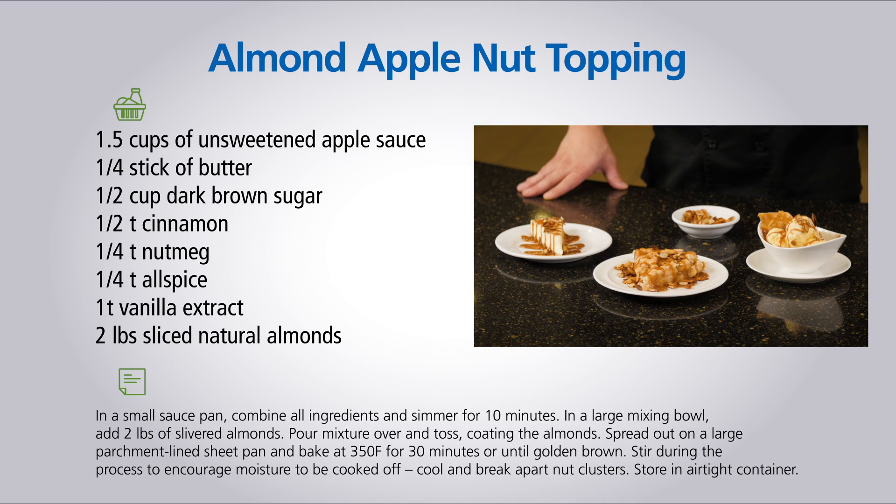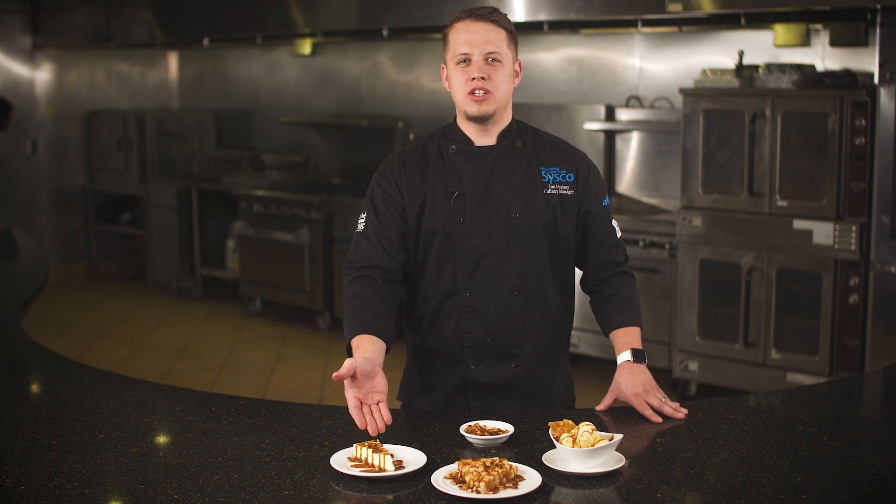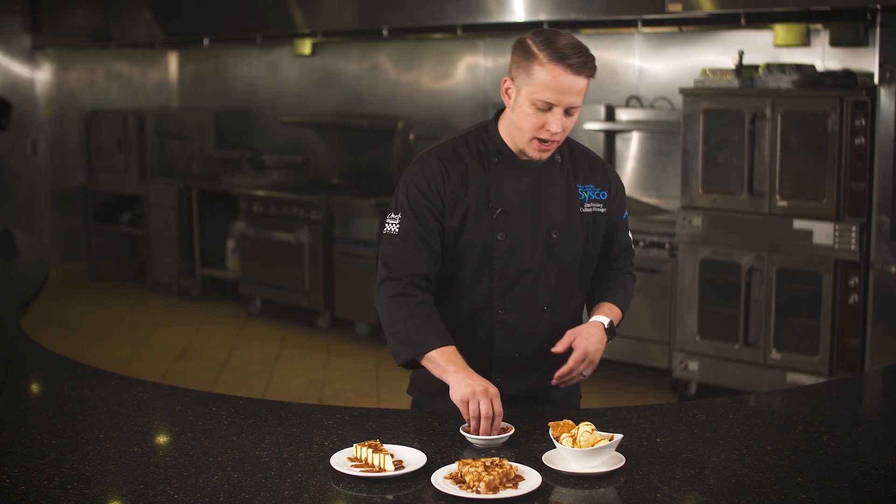Almonds are a truly versatile ingredient. In this dessert recipe I've glazed sliced natural almonds with applesauce for a crunchy nut topping that can be used to enhance prepared desserts. Use this topping to add a crunch to a slice of apple pie, a slice of cheesecake, or even a scoop of vanilla ice cream.